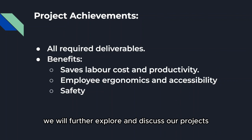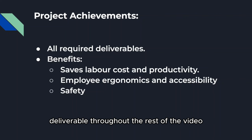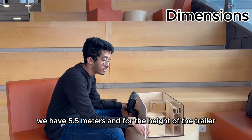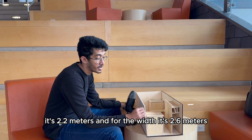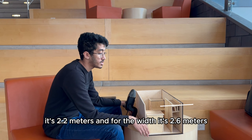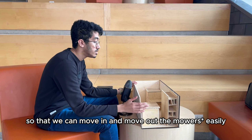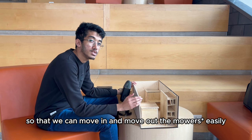We will further explore and discuss our project's deliverables throughout the rest of the video. For the trailer, we have 5.5 meters in length, the height of the trailer is 2.2 meters, and the width is 2.6 meters. This will be a closed trailer with a back ramp as tall as the height of the trailer, so that we can move mowers in and out easily.